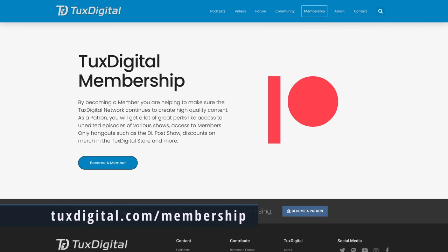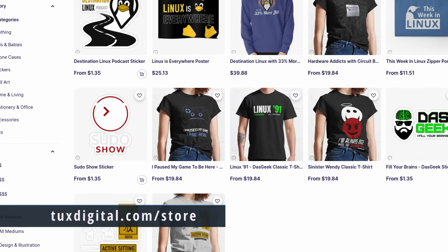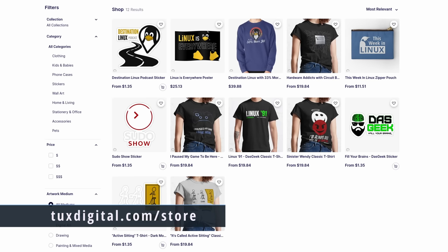Thanks for watching this episode of This Week in Linux. If you like what I do here and want to be kept up to date with what's going on in the Linux and open source world, be sure to subscribe and like. If you'd like to support the show and the Tux Digital Network, consider becoming a patron at tuxdigital.com/membership for cool perks like access to the patron-only Discord sections. You can also support the show by ordering the Linux is Everywhere t-shirt or This Week in Linux shirt at tuxdigital.com/store — plus hats, mugs, hoodies, stickers, and more. I'm Michael Tunnell, and until next time, I bid you farewell.